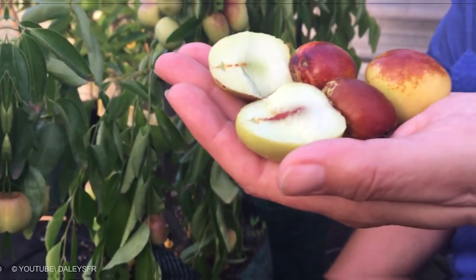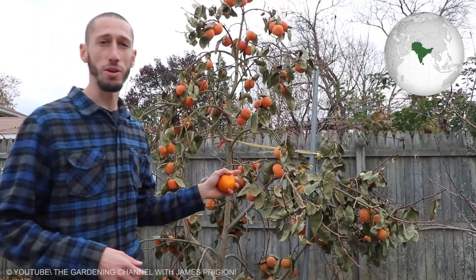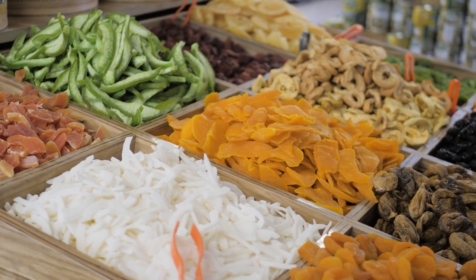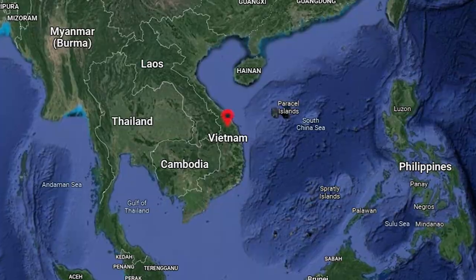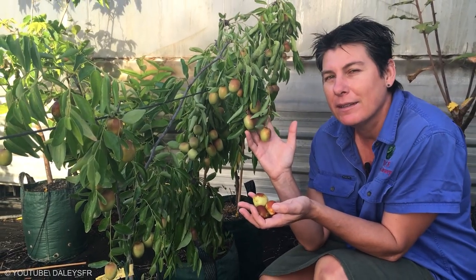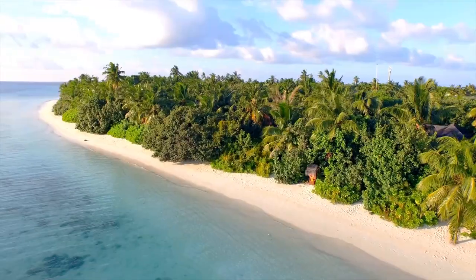Jujube, known as the Red or Chinese Date, is native to Southern Asia but has become popular around the world. The freshly harvested as well as candied dried fruit are often eaten as a snack. Smoked Jujubes are consumed in Vietnam and are referred to as Black Jujubes. This plant has been introduced in Madagascar and grows as an invasive species in the western part of the island.